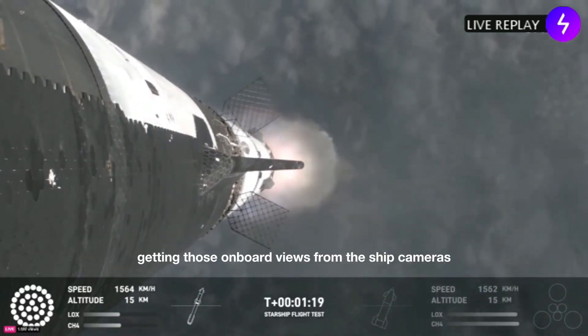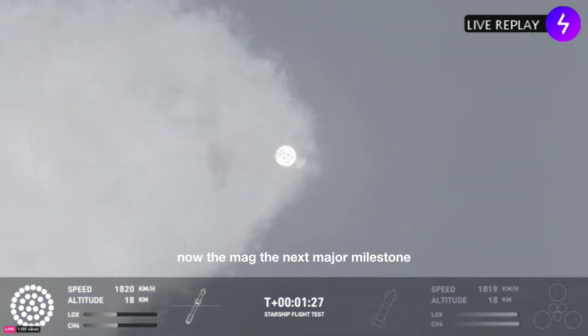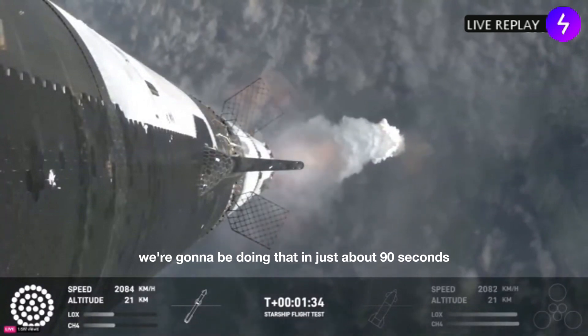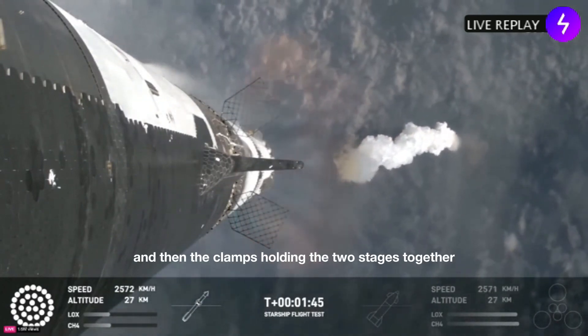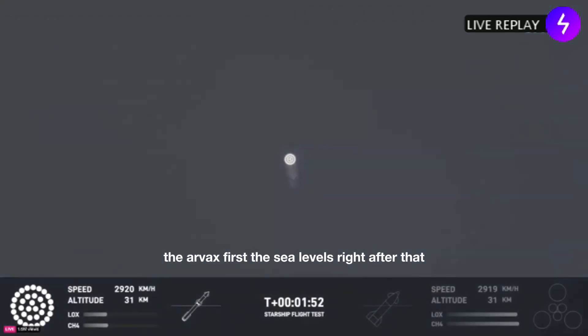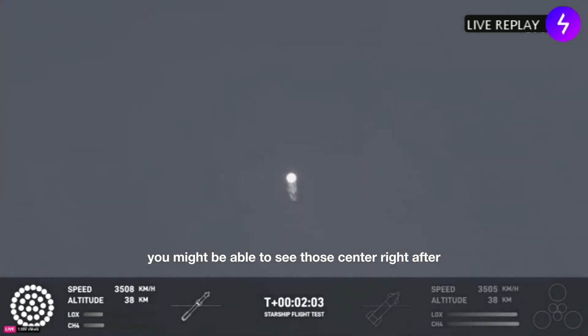Getting those onboard views from the ship cameras now. The next major milestone is going to be a hot staging maneuver in just about 90 seconds. We're going to shut down all but the three center Raptor engines on Super Heavy — that'll be our MECO, our most engines cut off. Then the clamps holding the two stages together will release. Starship's second stage will ignite its engines, the RVac's first, then the sea-level engines right after. Those sea-level engines will be splayed at about a 15-degree angle.